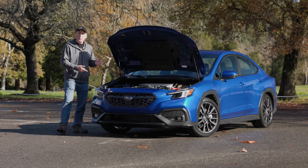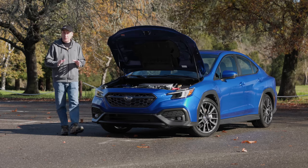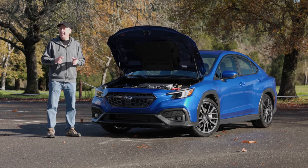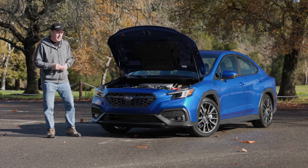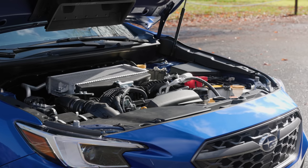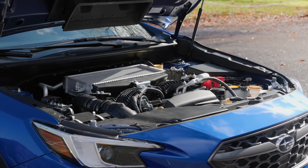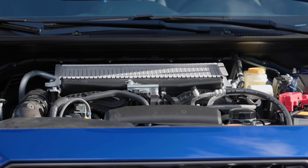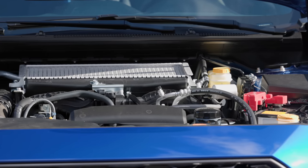Under the hood is a 2.4-liter turbocharged four-cylinder boxer motor. It puts out 271 horsepower and 258 pound-feet of torque. Related to the engines found in the Subaru Ascent and Outback XT, here in the WRX it gets improved valve springs to better cope with high RPMs, an updated bypass valve, and a modified wastegate for quicker throttle response.